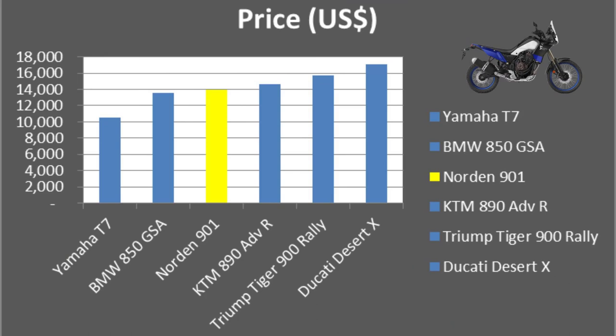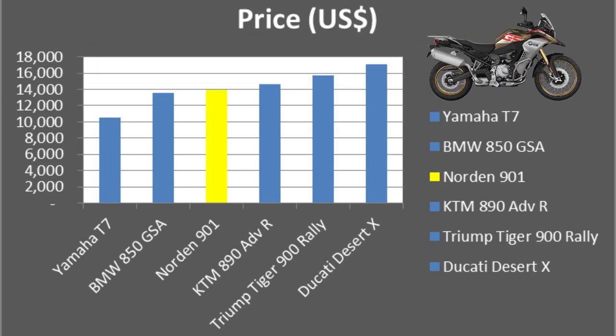And then the new Ducati Desert X. Looking at price, the Norden 901 is actually good value for money compared to its rivals — it's only the T7 that is cheaper, but the T7 offers way less in terms of technology, power, suspension, and brakes, so it's obvious why it's cheaper. The BMW 850 GSA is a little bit cheaper, but that's the base model and you'd have to add quite a bit to get up to the specs of the standard Norden 901.